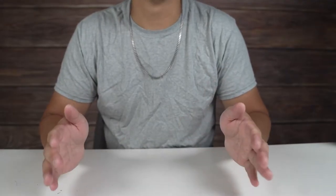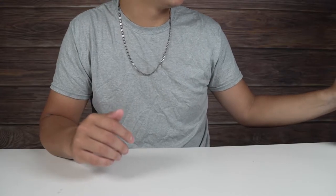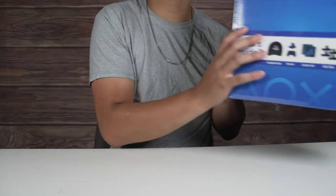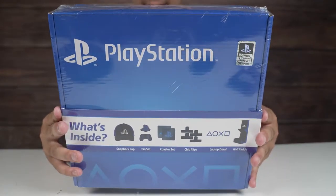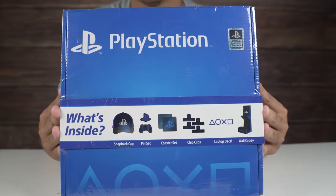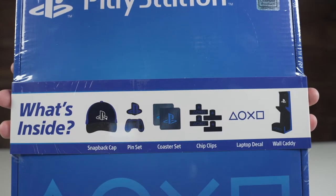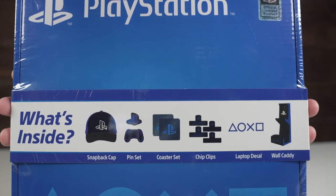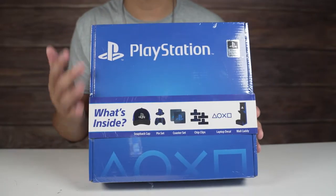Hey everybody, welcome back to another video. In this video we are checking out what I think is actually an old product, but I saw it and wanted to pick it up. It is an officially licensed PlayStation loot box by CultureFly. It has a whole bunch of PlayStation merch inside, and it tells you what you're getting right on the box.